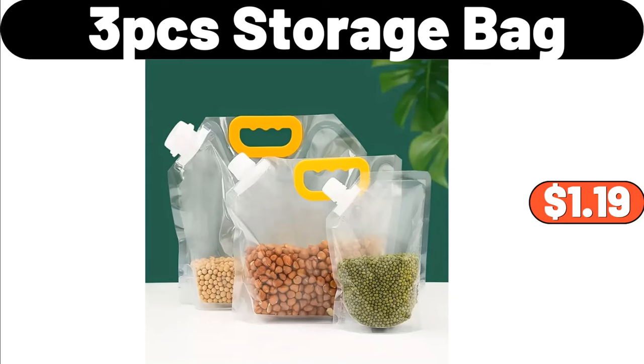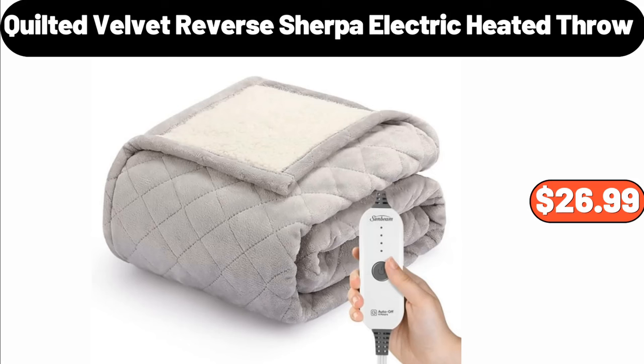Three-PCS Storage Bag, $1.99. Quilted Velvet Reverse Sherpa Electric Heated Throw, $26.99.